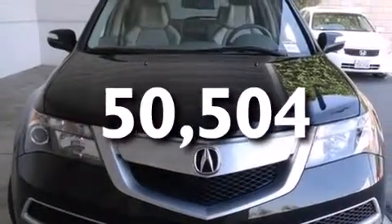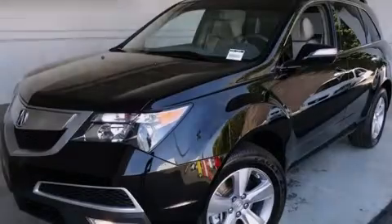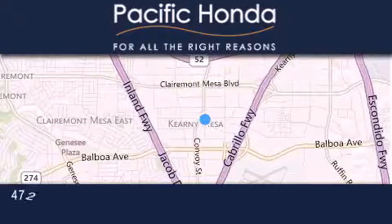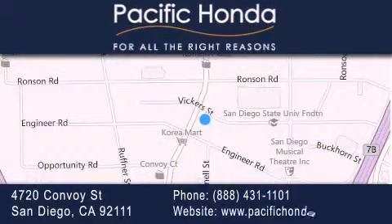We invite you to contact us today to learn more about this vehicle. Pacific Honda is located at 4720 Convoy Street in San Diego. Our goal is to exceed all of your expectations to ensure that you'll return for future visits. Thanks for watching.